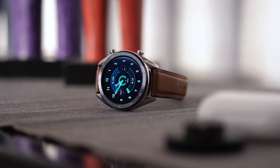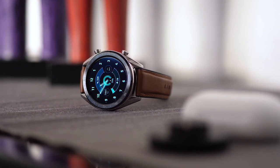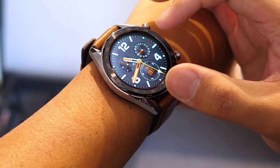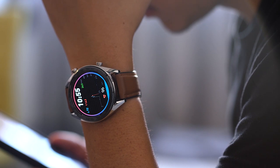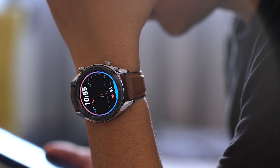The Huawei Watch GT — I'm already a fan of it. If you haven't seen my review yet, you can check that out via the card above or in the description below. One thing I really like about this updated edition is the 42mm ceramic case. I'm not really against large-form smartwatches, but it's nice to see them actually shrinking down more.